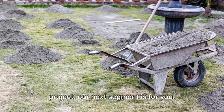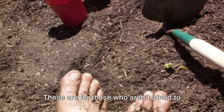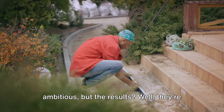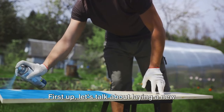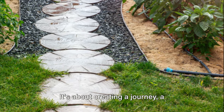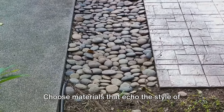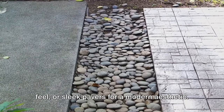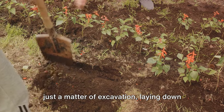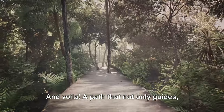For those of you who love a good project, our next segment is for you — larger, weekend warrior kind of projects for those who aren't afraid to get their hands dirty and make a big impact. First up, let's talk about laying a new garden path. This isn't just about getting from point A to B — it's about creating a journey, a meandering stroll that invites exploration. Choose materials that echo the style of your home: rustic stone for a cottage feel, or sleek pavers for a modern aesthetic. Sketch your path out first, then it's just a matter of excavation, laying down your base, and arranging your materials. And voila — a path that not only guides but entices.